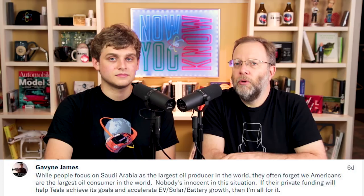It's time for Patreon viewer comments. We asked: what do you think about the Saudi Sovereign Wealth Fund investing in a private Tesla? Gavin James said: while people focus on Saudi Arabia as the largest oil producer in the world, they often forget we Americans are the largest oil consumer in the world. Nobody's innocent in this situation. If their private funding will help Tesla achieve its goals and accelerate EV, solar, and battery growth, then I'm all for it. We also asked Patreons: who would you like to see Tesla hire as a number two executive? Because we've been talking about how Elon would probably do better with someone like a Gwynne Shotwell. Louis Vaughn said: does Gwynne Shotwell have a twin sister? That would be kind of perfect.